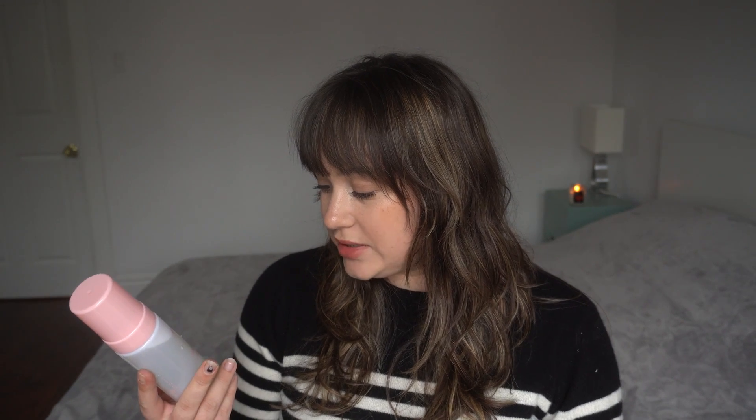The first product I'm going to talk about is their cleanser — the Velvet Cloud Cleanser, called a wet mousse cleansing foam. This is actually a really fun product to use. I'm going to show you the texture. It does have a fragrance, so if fragrance bothers you, this probably won't work for you, but I have sensitive skin and it doesn't bother me at all.